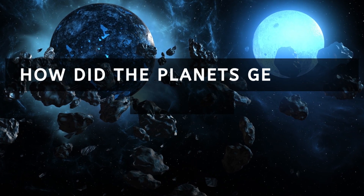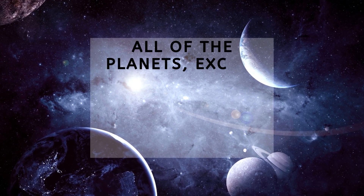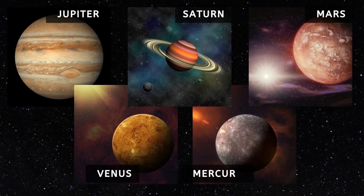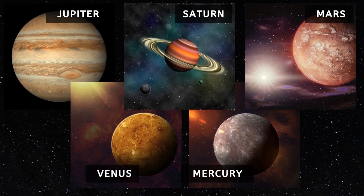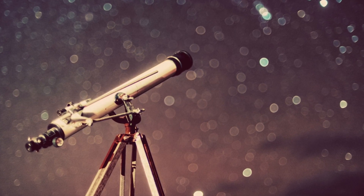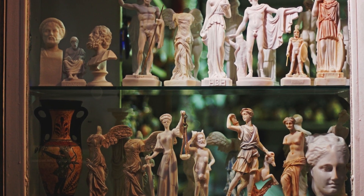How did the planets get their names? All of the planets, except for Earth, were named after Greek and Roman gods and goddesses. Jupiter, Saturn, Mars, Venus, and Mercury were given their names thousands of years ago. The other planets were not discovered until much later, after telescopes were invented. The tradition of naming the planets after Greek and Roman gods and goddesses was carried on for the other planets discovered as well.